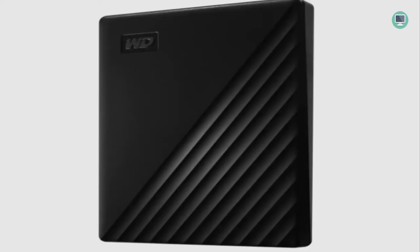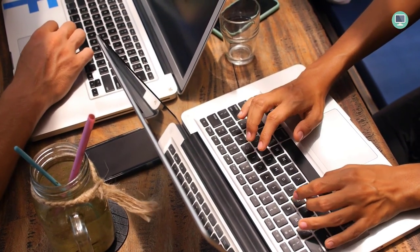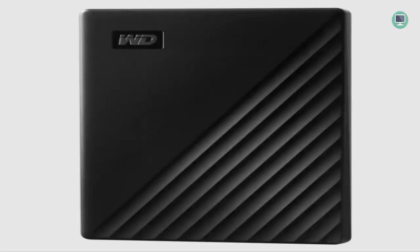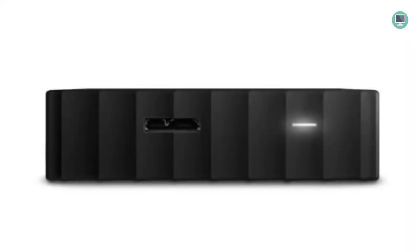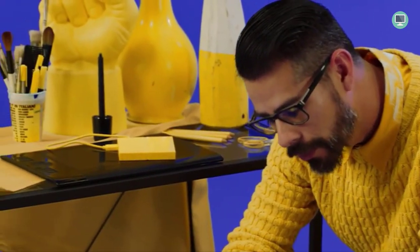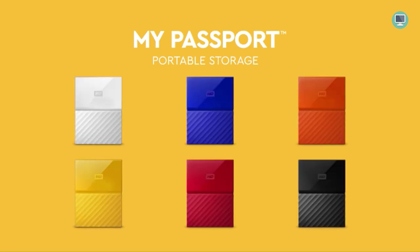The WD 4TB Black My Passport Portable External Hard Drive is a trusted drive built with WD reliability. It features USB 3.0 connectivity and includes WD Backup software to help you easily backup your files. It's also password-protected with hardware encryption to keep your data safe and secure, and comes with a 3-year manufacturer's limited warranty. The drive features a USB 3.0 port and is compatible with USB 2.0, as well as Windows 10, Windows 8.1, and Windows 7. However, it requires reformatting for Mac OS X. It comes with a 3-year manufacturer's limited warranty, so you can be confident in the quality and reliability of this hard drive.